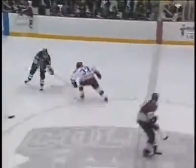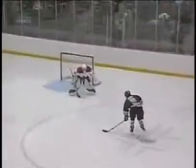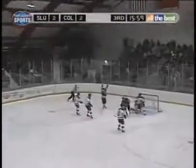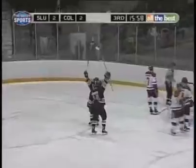Take a look at this pass from Colton. Then, less than a minute later, junior Jesse Winchester put the Raiders ahead with a timely cleanup shot.